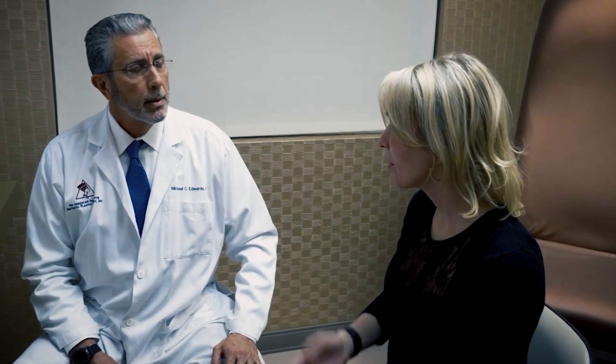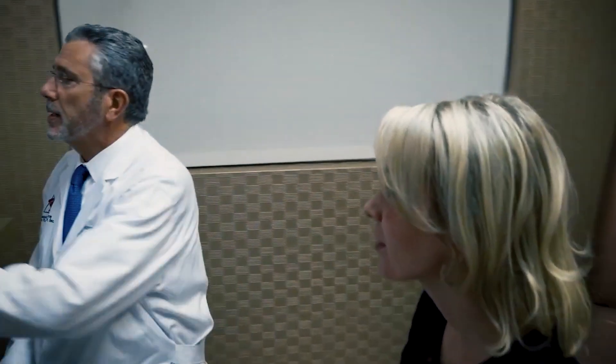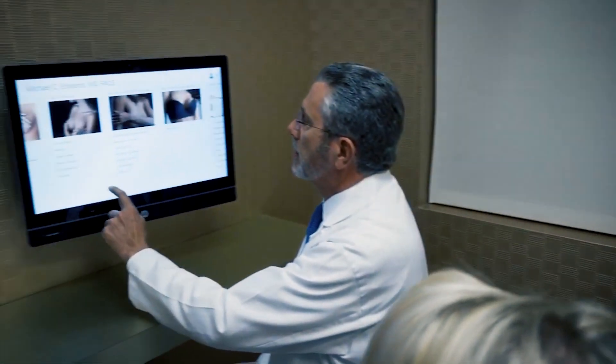I'm Dr. Mike Edwards. I'm a board-certified plastic surgeon as part of a large group practice that sees patients locally and from around the world, providing the best state-of-the-art plastic surgery care.